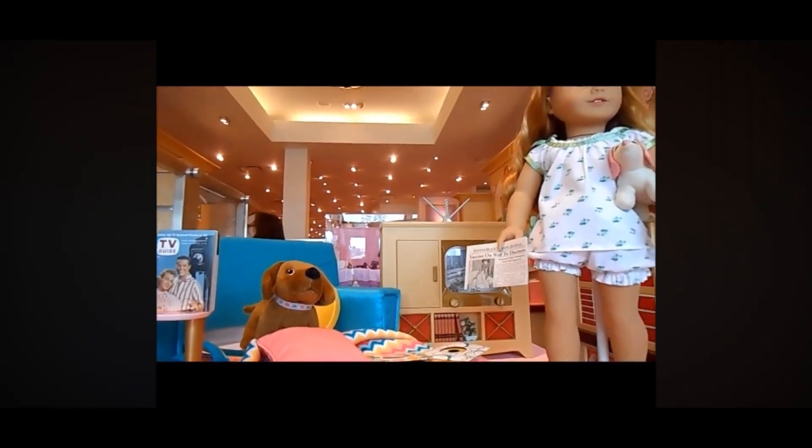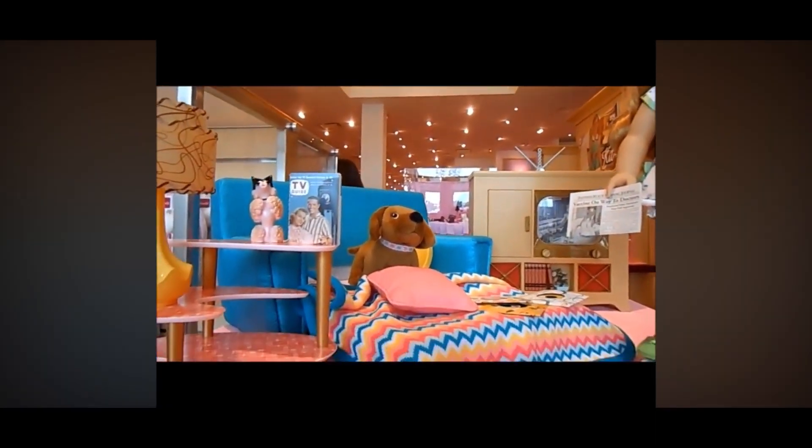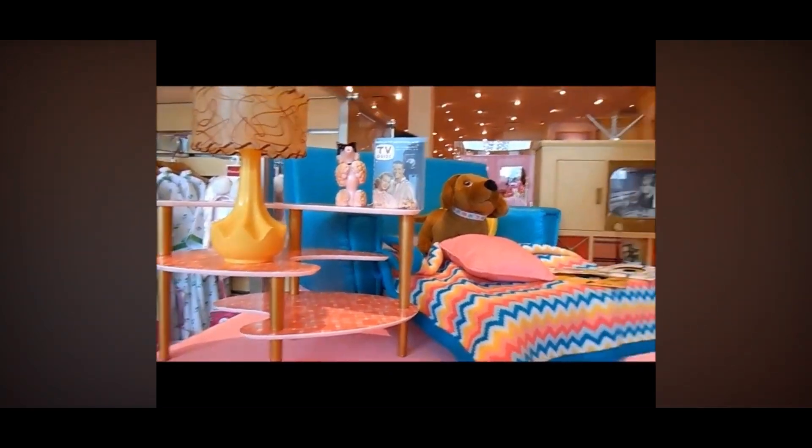Hi guys, this is Mallory from Dolly's and Rainbows and today we are at the Kansas City Store checking out Mary Ellen's collection.